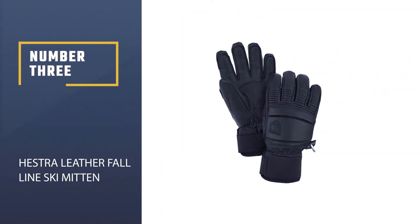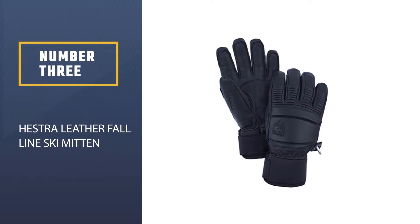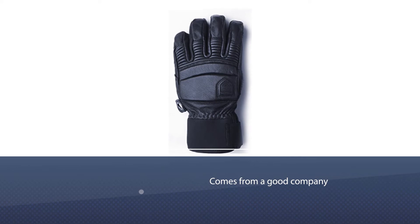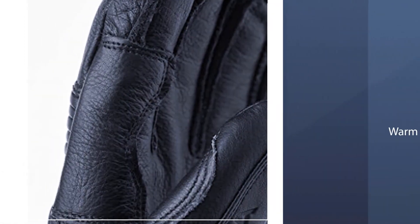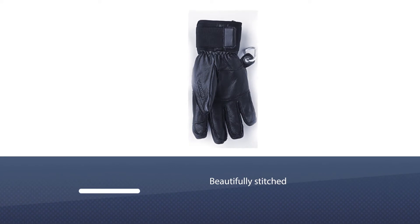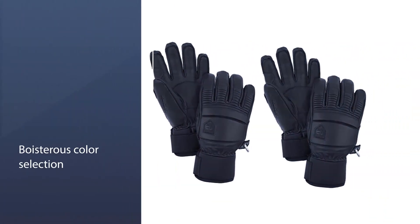Number 3: Hestra Leather Fall Line Ski Mitten. Hestra Fall Line products come from the freeride world and emphasize dexterity and panache over the bomb shelter approach the Heli series applies. Despite this, they are still warm enough to be as well regarded by ski professionals as other Hestra products. The beautifully stitched external seams and boisterous color selection will make you look so good, you'll probably ski better.